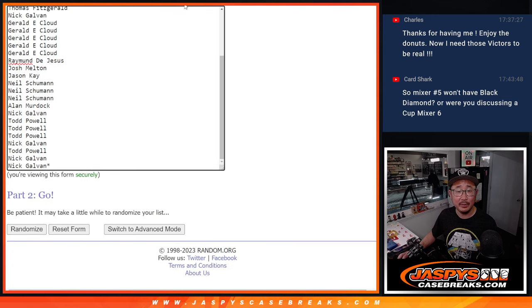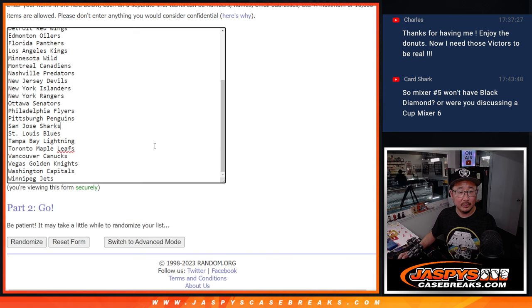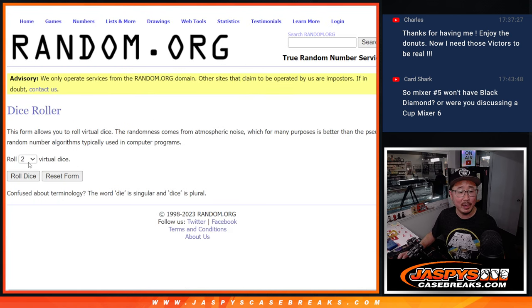Thank you to this group here for making it happen. Let's roll it and randomize it.